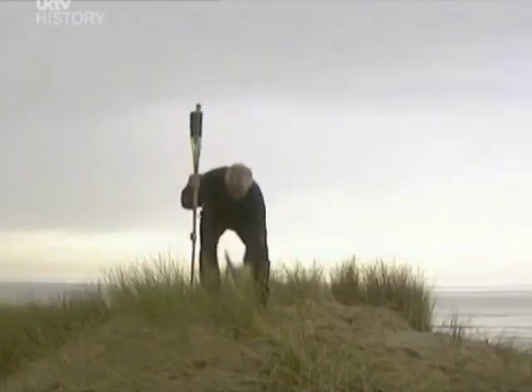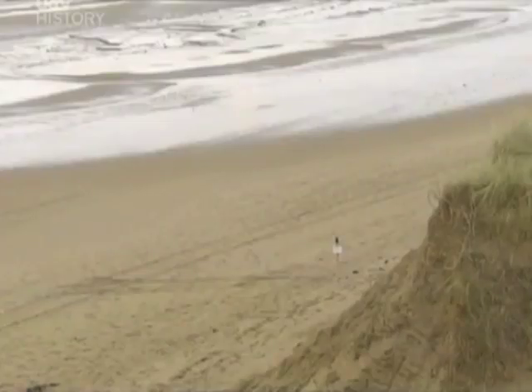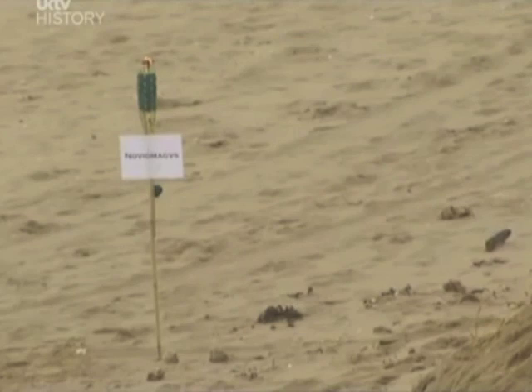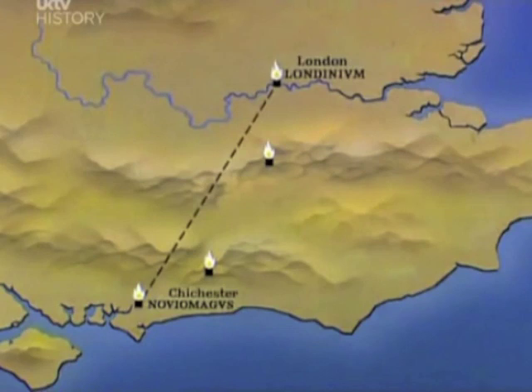That's the highest point — put the beacon in. I can easily see the last one. There — there's Chichester, Noviomagus! Because I couldn't see Chichester until now, I've had to choose high points in roughly the right direction. With hills in the way I still can't see whether all my beacons are in a straight line, but the Romans had an answer.